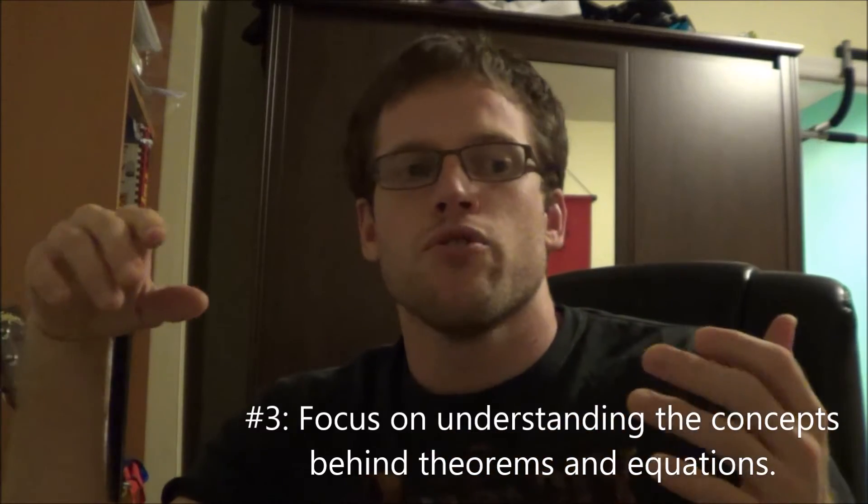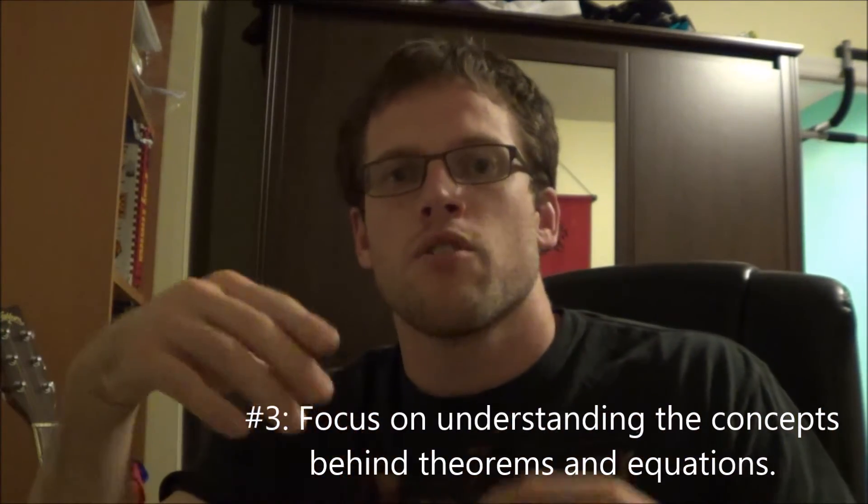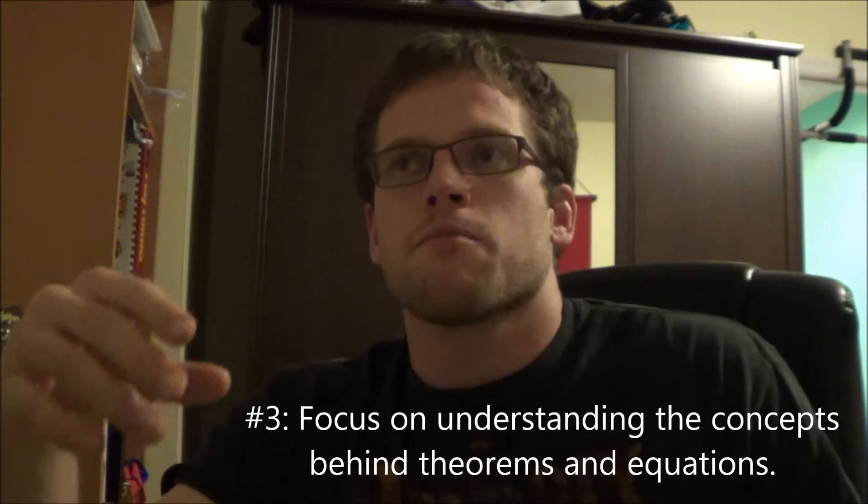The third tip stems off the second: if you only focus on procedures, you're going to have a lot to memorize by the end of the semester. So the third tip is to focus on concepts — you want to use the textbook to focus on why a particular theorem or formula works. You want to either look at a proof of the theorem or really investigate the formula so that you understand it inside and out.